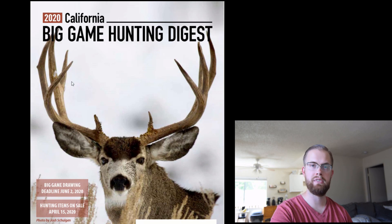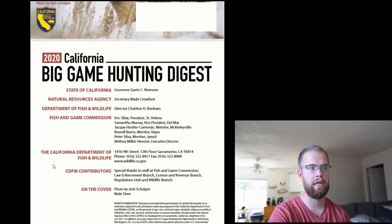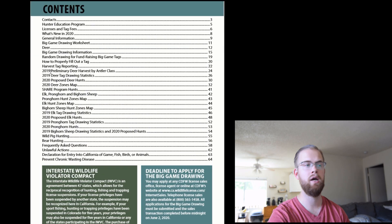We're not going to dive into specifics of the deer zones, the deer drawings, or the specific zones for elk, pronghorn, and bighorn sheep — that's all going to be covered on another video. What's important right now is to understand the big picture, especially if you're new to hunting in California and it's a month away. You've been cooped up inside and you want to get out and try. This is your year.